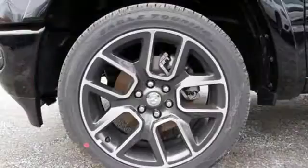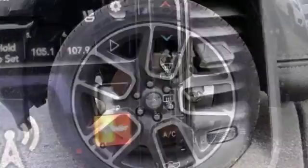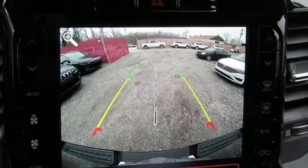Automatic transmission. Electronic shift on the fly. Engine auto stop start feature. Active grille shutters. Streaming audio. Power heated mirrors. Dual zone climate control.